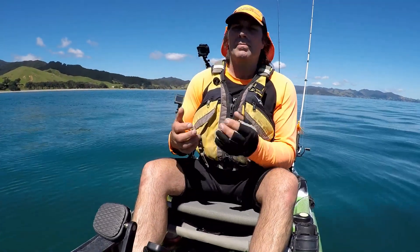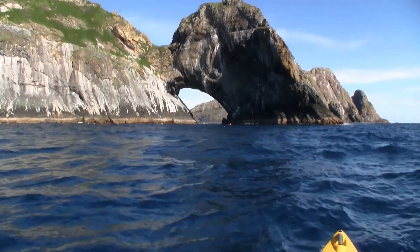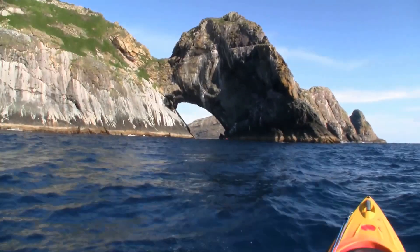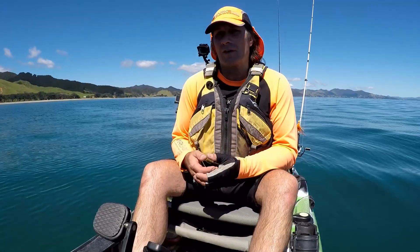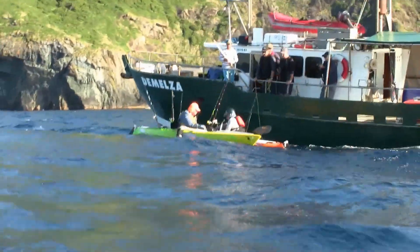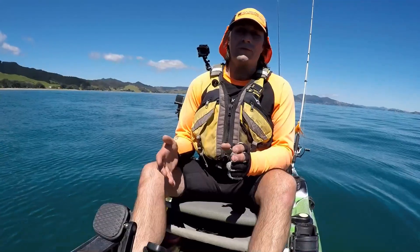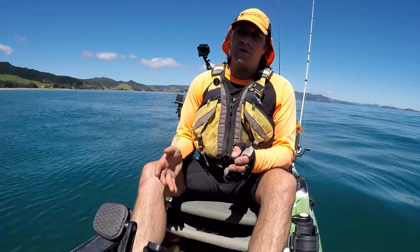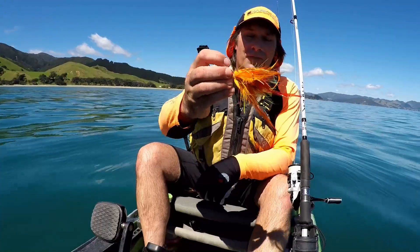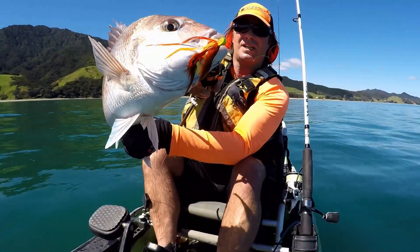So on this episode, we have a blast from the past. A few years back in 2013, I went up to the Three Kings with some other kayak anglers and a couple of fishermen on a vessel. You're going to love it - some of the fish we caught were just amazing. Also, we've got fishing techniques where I show you a new, exciting lure that you can use from your kayak with existing gear.